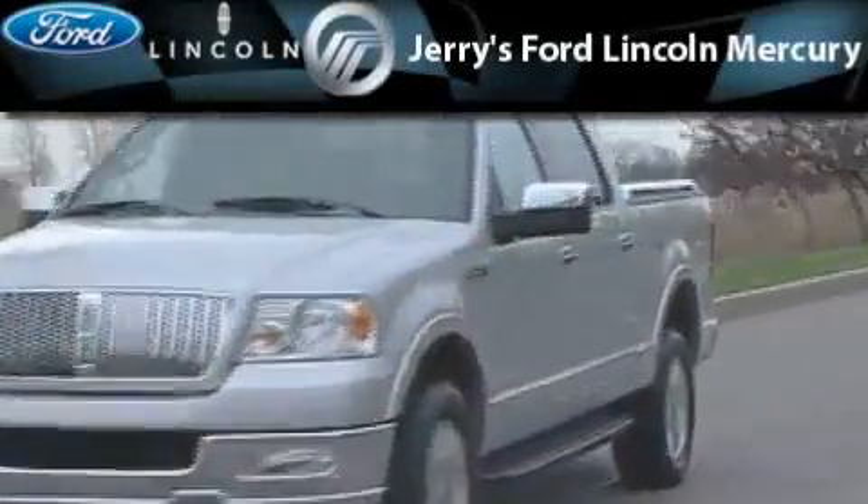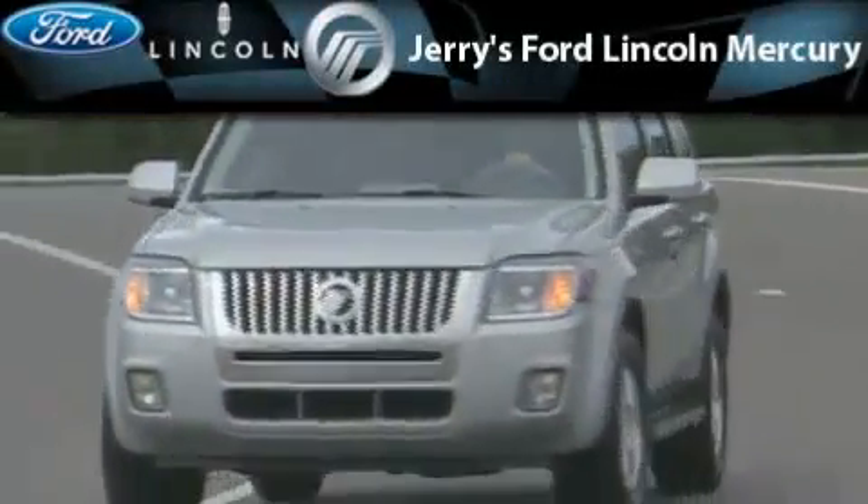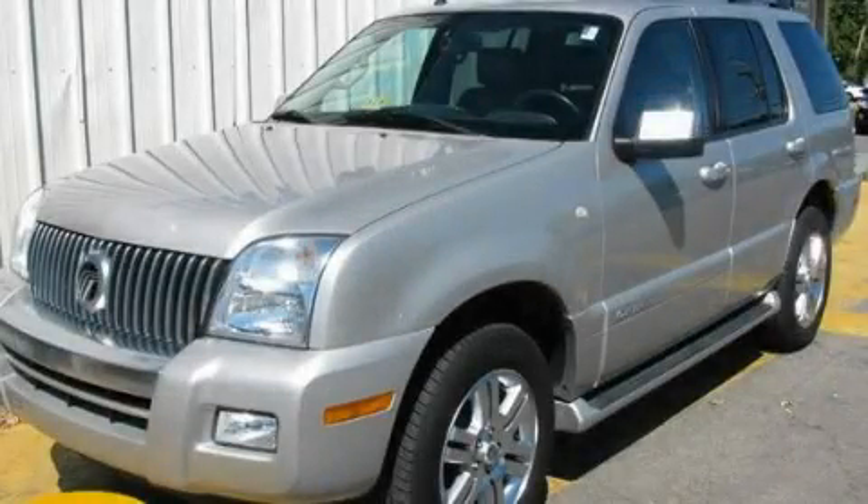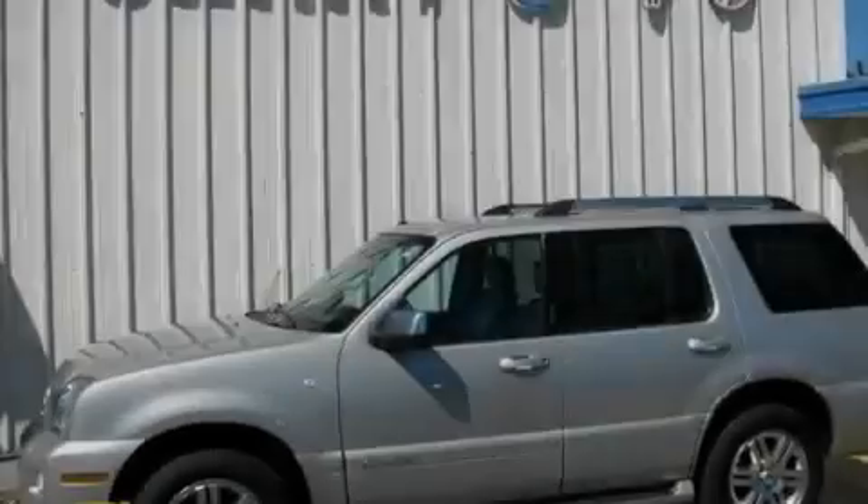Another fine vehicle offered by Jerry's Ford Lincoln Mercury. This is a 2007 Mercury Mountaineer, a vehicle with safety, comfort, and space.